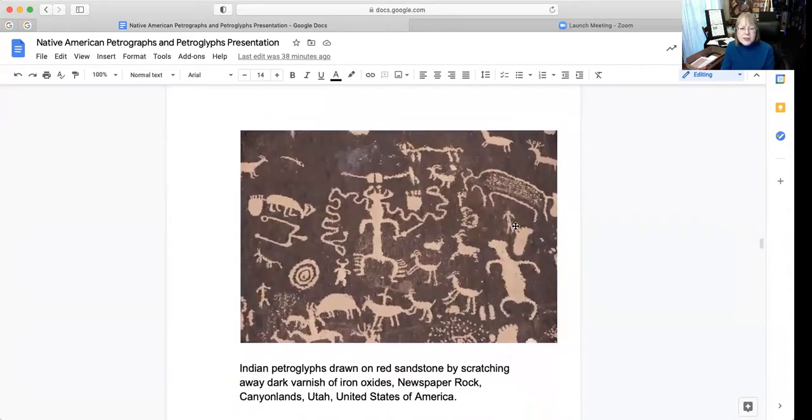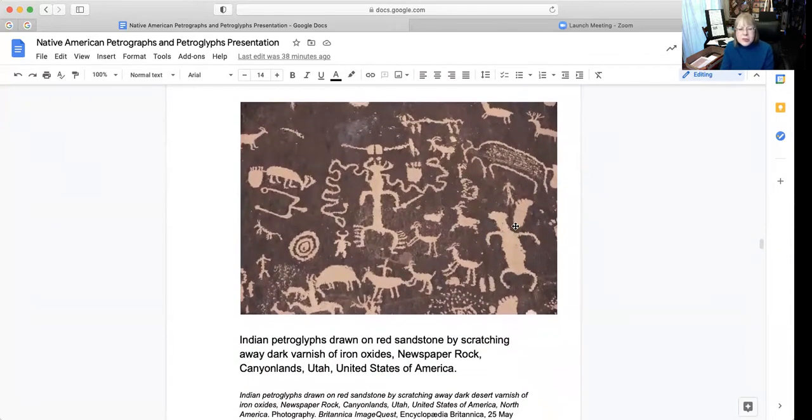This is quite interesting. These are Indian petroglyphs drawn on red sandstone by scratching away the dark varnish of the iron oxides. That's at Newspaper Rock, Canyonlands, Utah, United States of America.